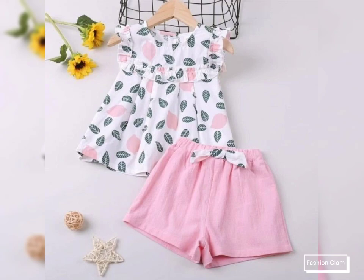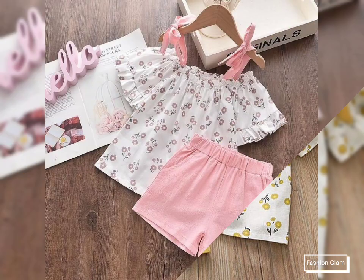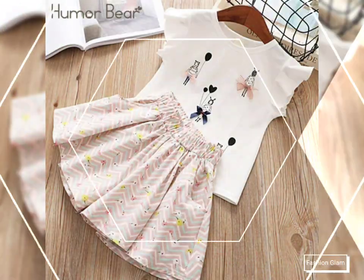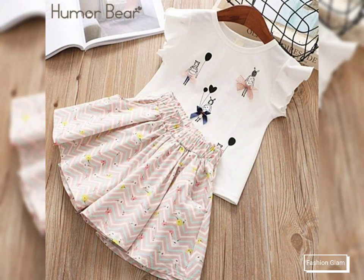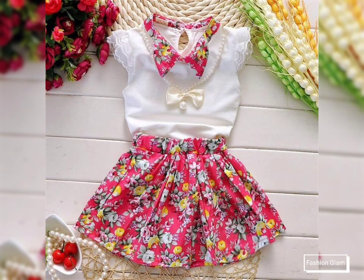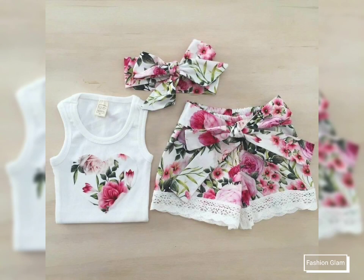This video is very helpful and useful — you can get different types of baby girls' two-piece summer outfits ideas. Please remember us in your prayers. We will keep bringing you more beautiful and awesome ideas and videos. See you in the next video — Allah Hafiz and goodbye, take care.